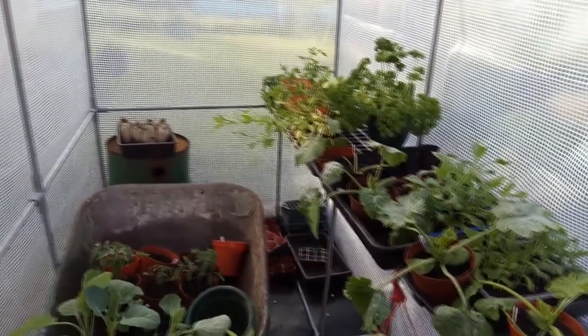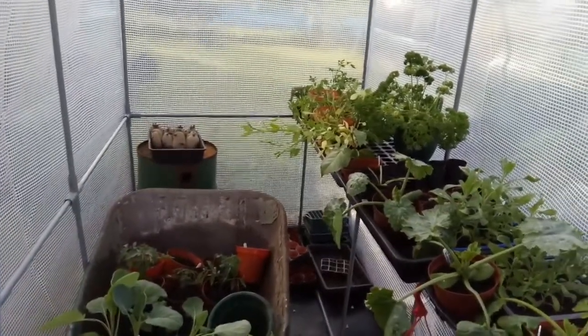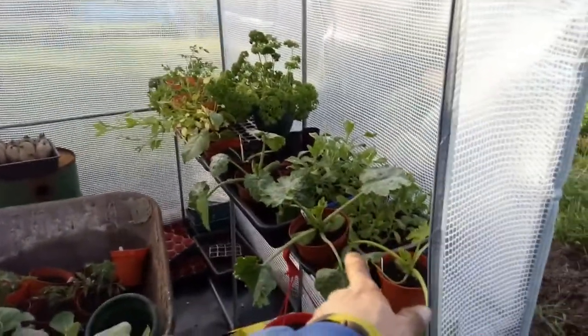Everything is looking very nice in here. Potatoes over there — they're going to be going in the ground tomorrow. Sweetcorn is going to be going in tomorrow, Brussels sprouts are going to be going in tomorrow, and also courgettes are going to be going in tomorrow.